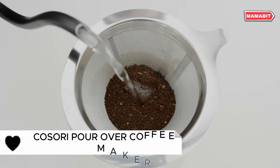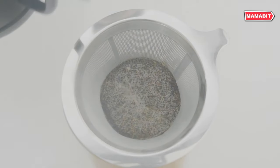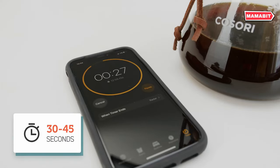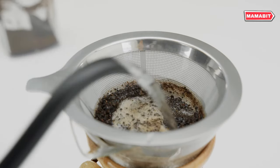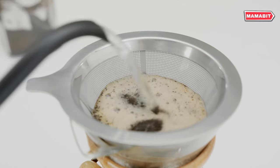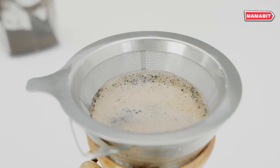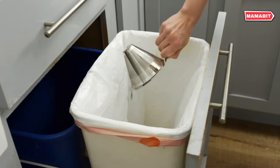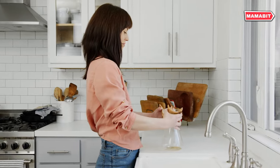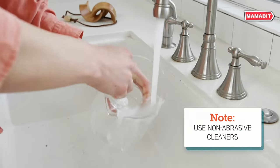This elegant brewer features a double-layer 304 stainless steel filter that allows fine oils to infuse your coffee, creating a richer, fuller flavor without grounds in your cup. The heat-resistant borosilicate glass decanter can be safely warmed on a low flame. With a 34-ounce capacity, it's perfect for serving up to eight 4-oz cups, ideal for entertaining guests. Cleanup is a breeze with dishwasher-safe components. The wooden sleeve adds a touch of warmth and can be easily wiped clean.